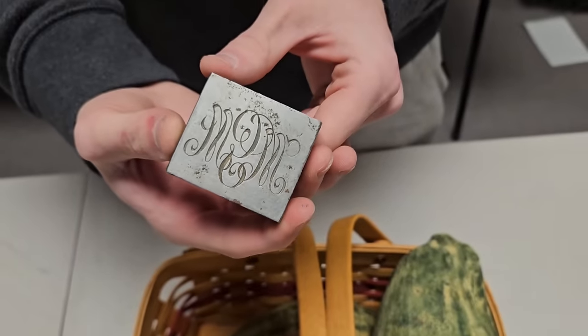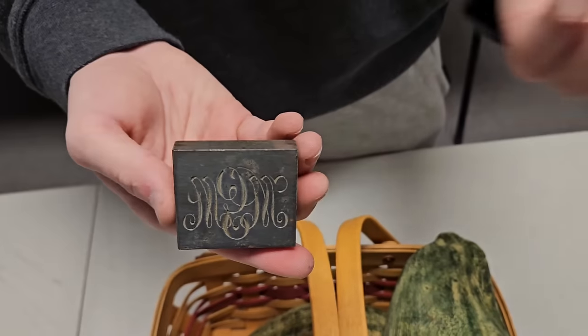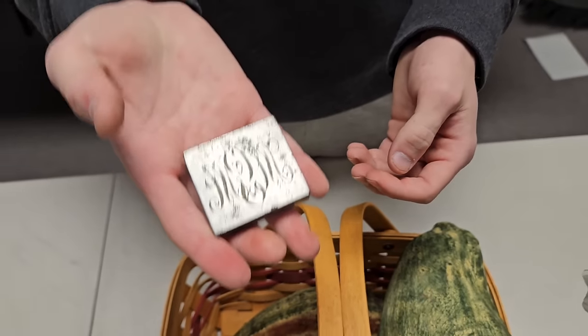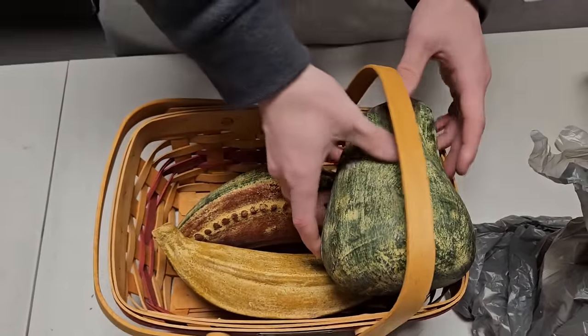This looks like it could be a stamp — it's definitely got some weight to it, so it might just be a paperweight. But it looks really neat and is very heavy for its size.